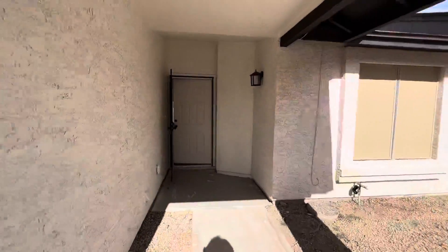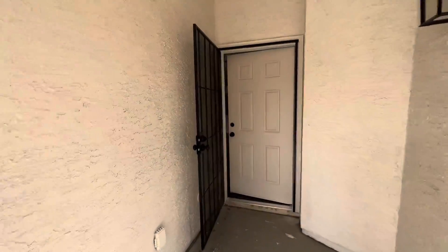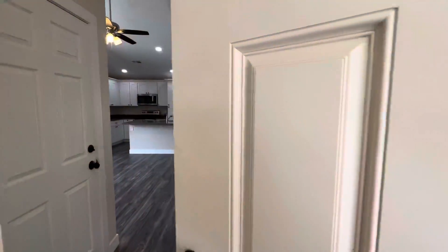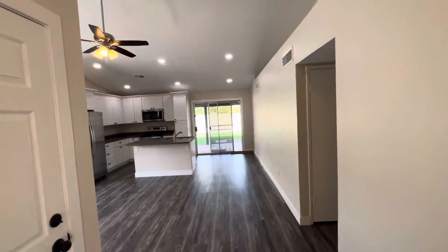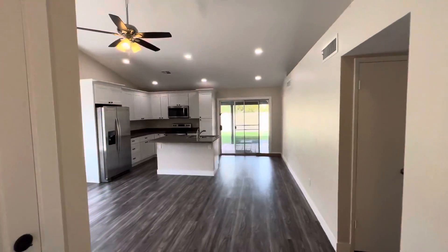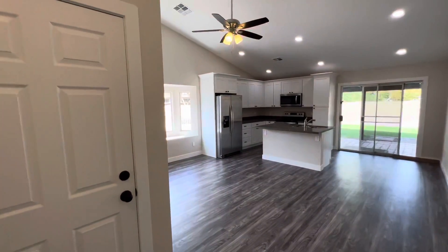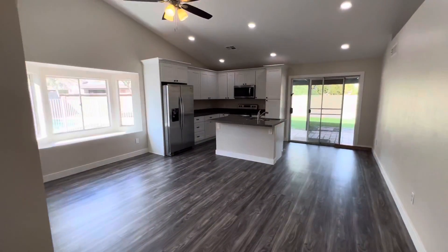We'll pass through the security screen door on the front, which is a nice feature. This home is two bedroom, two bathroom, and it was completely renovated this year. They just finished the renovation to the main living area and the kitchen, so we'll take a look at that.